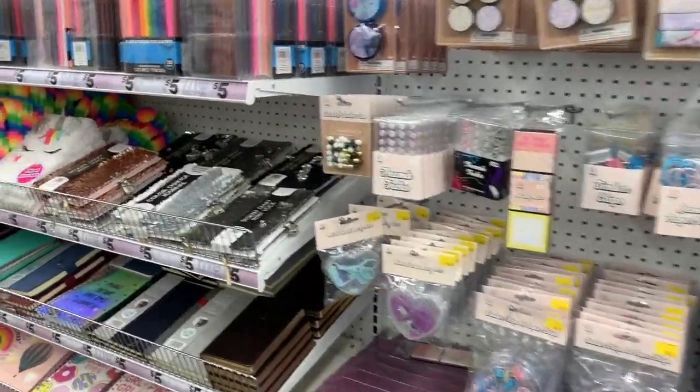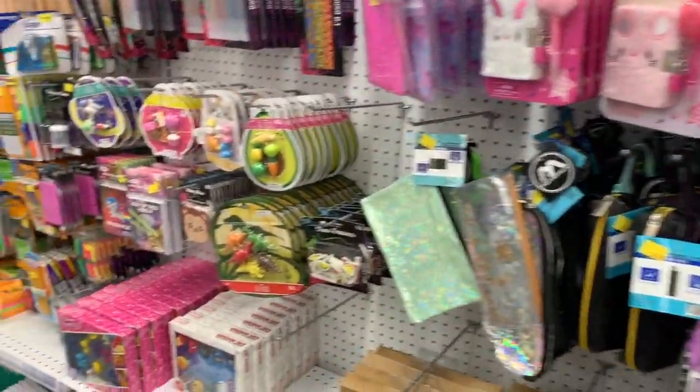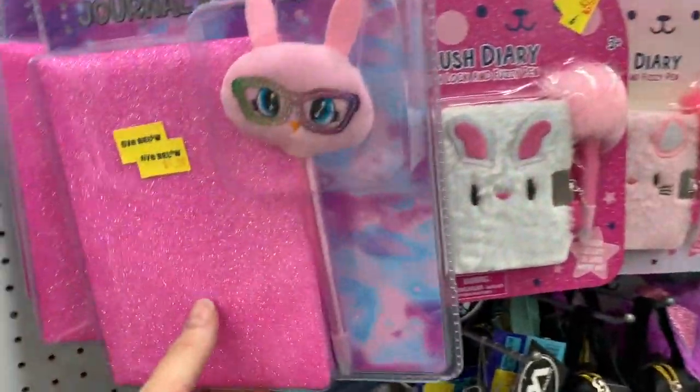What's up YouTube? Mimi here coming at you from my channel Bunny Birdie Gator. You guys, I'm still here in Five Below. I gotta hurry and film this video for you guys because they're going to be closing soon, but I want to show you guys some new items here on the stationery aisle.